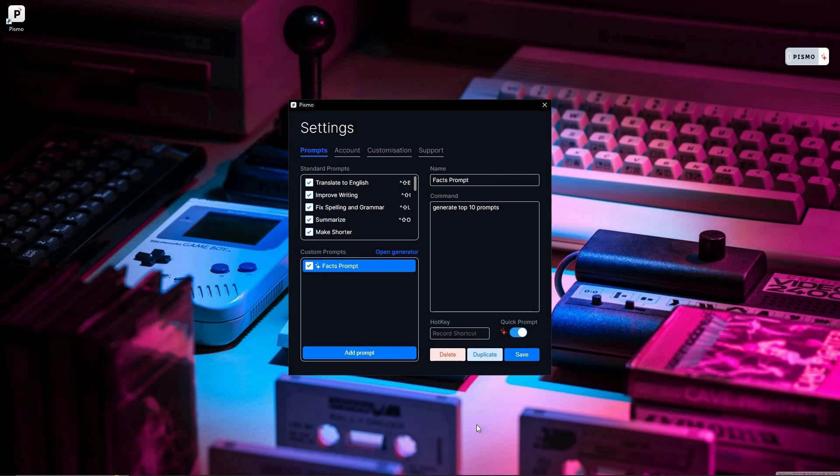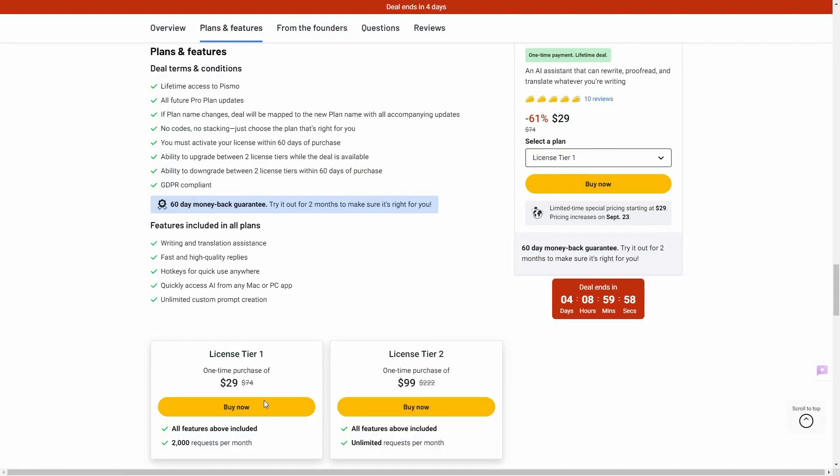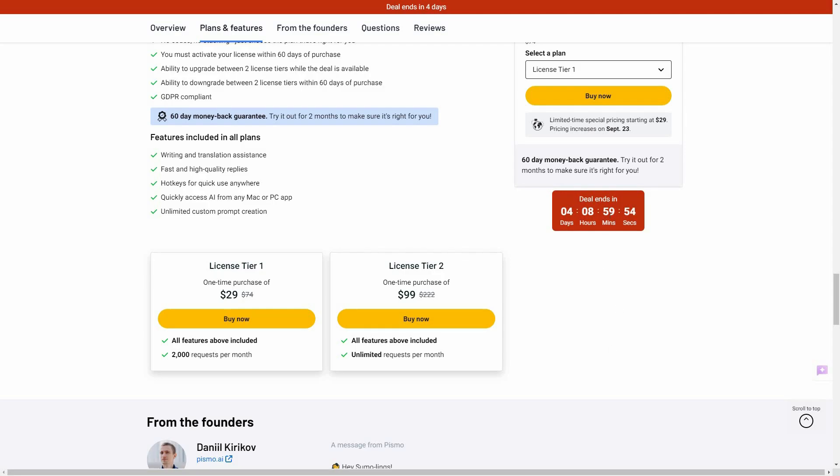Overall, I think Pismo is an excellent tool that lets you use an AI assistant literally anywhere you can type text. We've seen similar tools like Voila, but even Voila was limited to a Chrome extension for a long time. Pismo has dedicated applications for Mac and Windows. If you want to buy the lifetime deal on AppSumo, check the link in the description. Keep in mind, after four days the price is going to increase, so make sure you hurry.